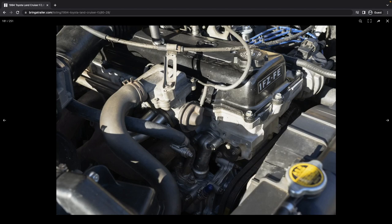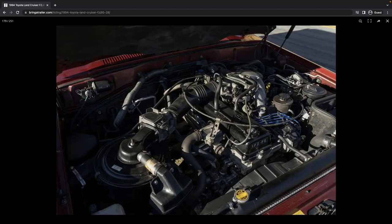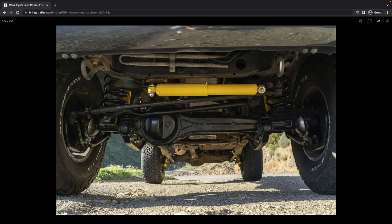Looks like new hoses throughout — nice touch. There was a comment in the listing about the tachometer and the D-light being inconsistent. Some of those wires come down past the EGR. Since the engine was rebuilt and removed, hopefully the wiring harness wasn't damaged. I wouldn't rule that out given those symptoms, but it could also just be the instrument cluster going bad.